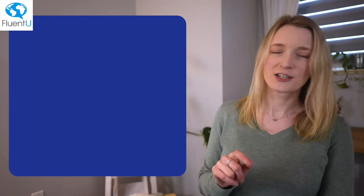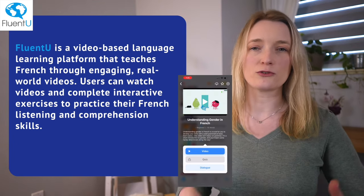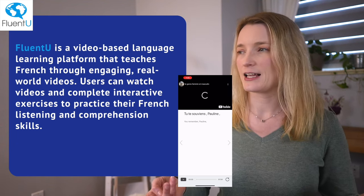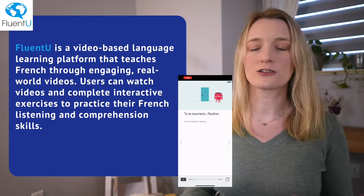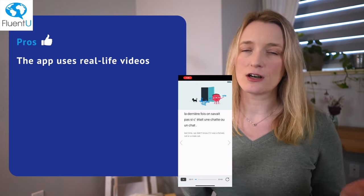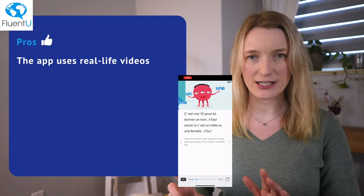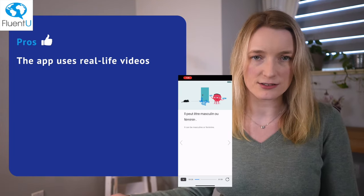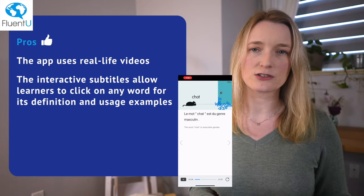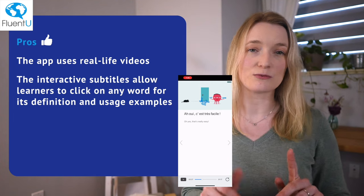FluentU is a video-based language learning platform that teaches French through real, authentic videos. Users can watch videos and complete exercises to work on vocabulary, listening, and comprehension skills. It features real people talking, giving a wide range of accents, speaking styles, and contexts. The interactive subtitles allow you to click on a word to find its definition and examples right away, so you don't have to wait.